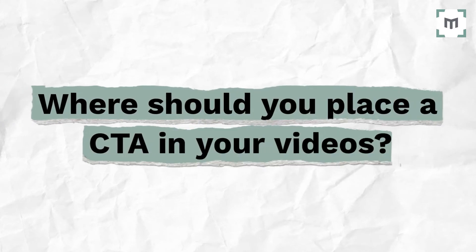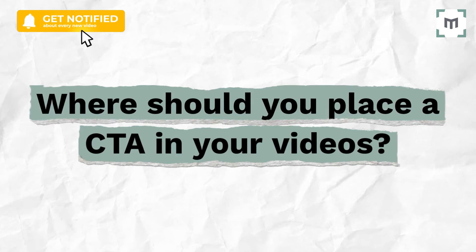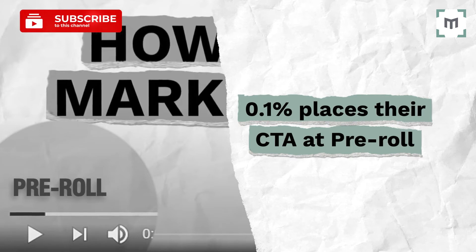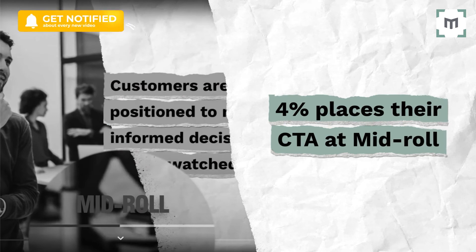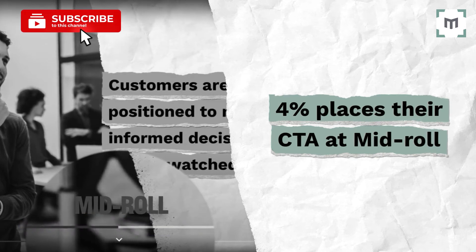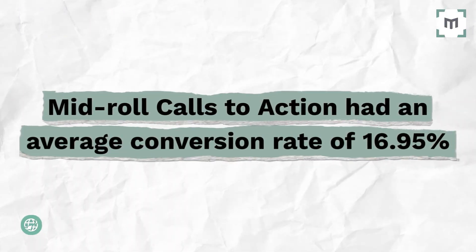So where should you place a CTA in your videos? There are three common positions to add calls to action within videos, as Wistia explain on their blog. Only 0.1% place their CTA at pre-roll — calls to action at the very start of the video ensure that every viewer sees them and has an opportunity to click. 4% place their CTA at mid-roll, which can be anywhere between the very start and the very end of the video, designed to target viewers when they're most engaged. Mid-roll calls to action had an average conversion rate of 16.95%.